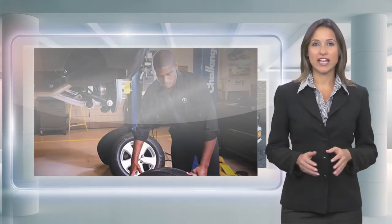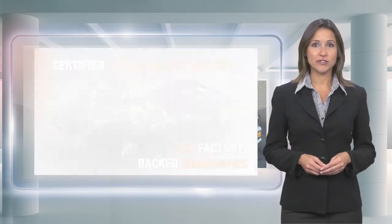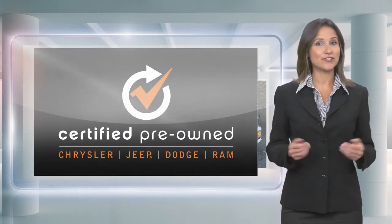That guarantees only the finest late model vehicles become certified. With a Chrysler certified pre-owned vehicle, you have far more than just a used vehicle. You're certified.